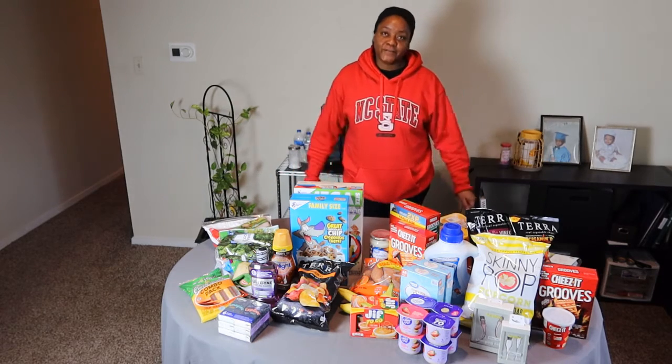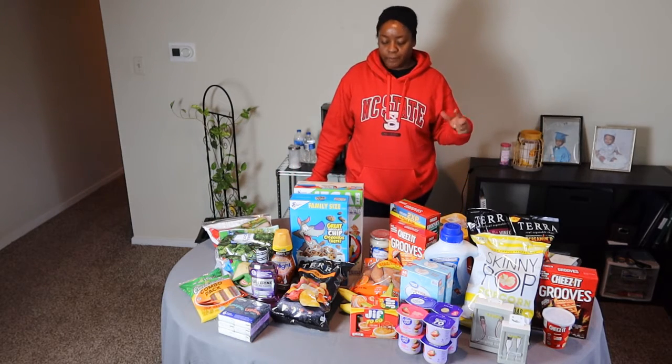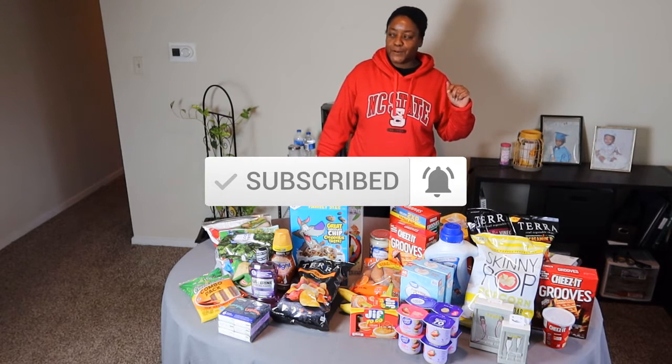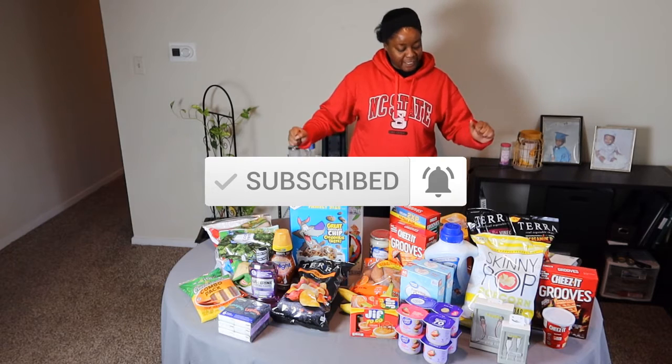Hi friends, it's Tracy from the Financial Freedom Library and we are back to do my week one grocery haul for January. If you're new to my channel, please subscribe below. Hope you're having a super fantastic day.